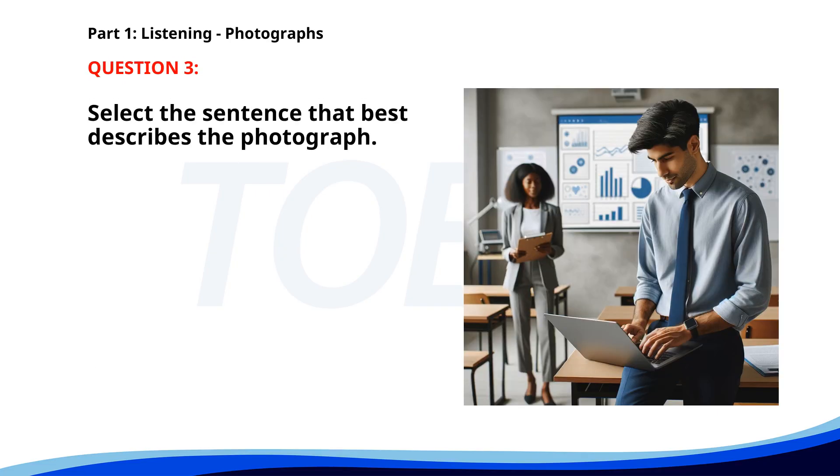Number 3. A. A man is using a laptop while a woman takes notes. B. A group of students is attending a workshop. C. People are giving a presentation in an office. D. Workers are preparing for a meeting at a construction site. The correct answer is A: A man is using a laptop while a woman takes notes.